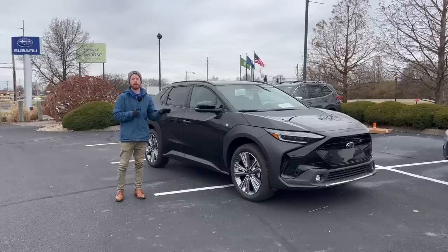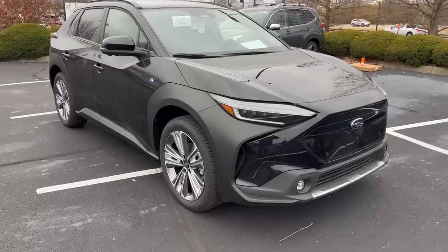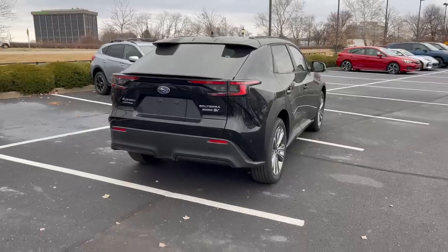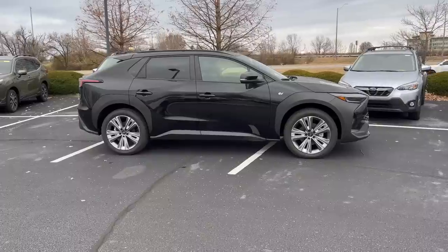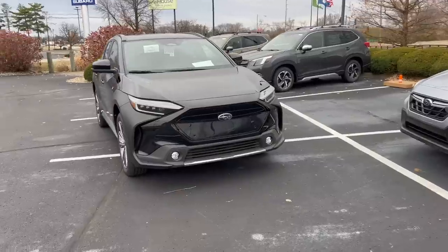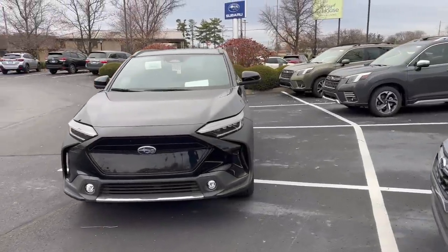Today we are taking a look at our first 2023 Subaru Solterra. This is Subaru's first all-electric vehicle. I'm going to talk about all the details, the trim levels being offered on this Subaru line, the price points, and some of the unique features that are only available on the Solterra.